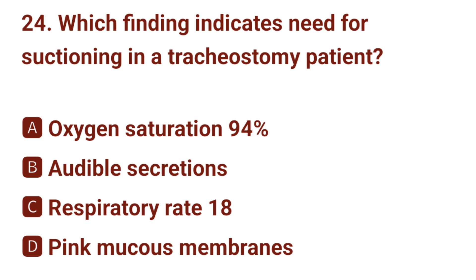Question number 24. Which finding indicates need for suctioning in a tracheostomy patient? The correct answer is B: audible secretions.